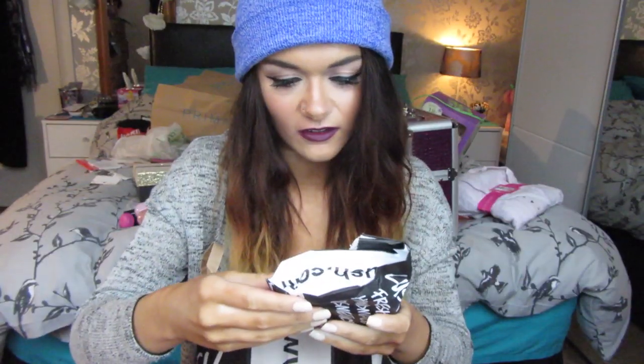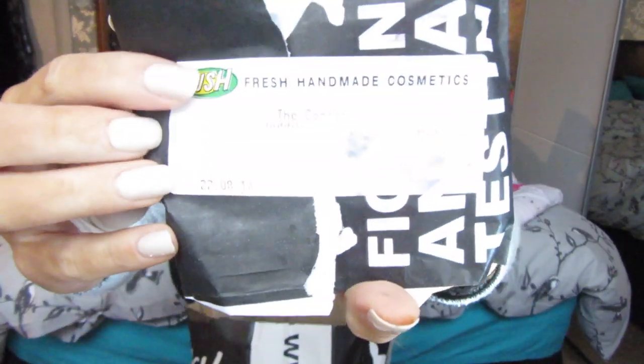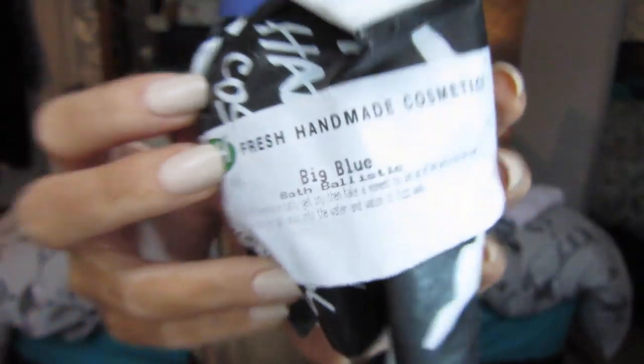The next things are from Lush. She got me the Cream Candy bubble bath slice, the Comforter bubble bath, and lastly the Big Blue bath bomb. I think this is the original bath bomb from Lush — it's blue and it has something written on it. Then for my other best friend, she bought me this really cute bear and a personal card which I won't show.